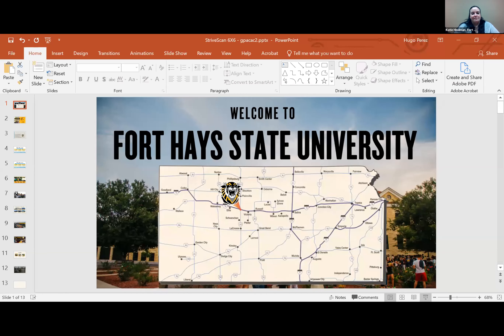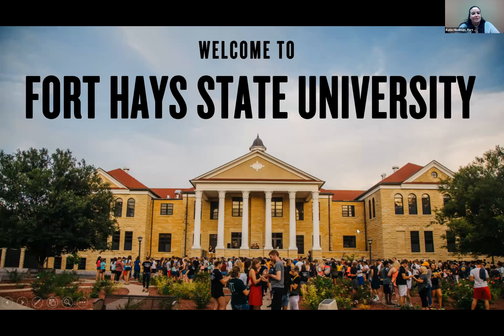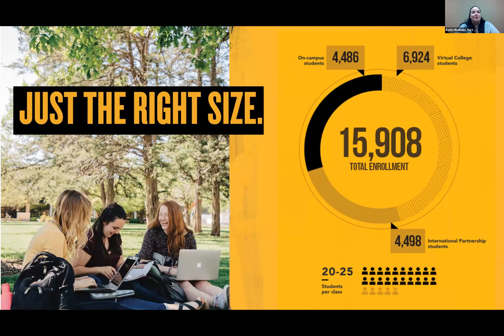Hello, everyone. My name is Katie Heinemann, and I am an admissions counselor at Fort Hays State University. Fort Hays State University is located in the middle of Kansas, approximately four hours from Kansas City heading west on I-70. We have about 4,500 students on campus, about 7,000 on FHSU Online, and 4,500 in our international partnerships. Our class sizes range from 20 to 25 students, and we have a 17 to 1 student-faculty ratio.